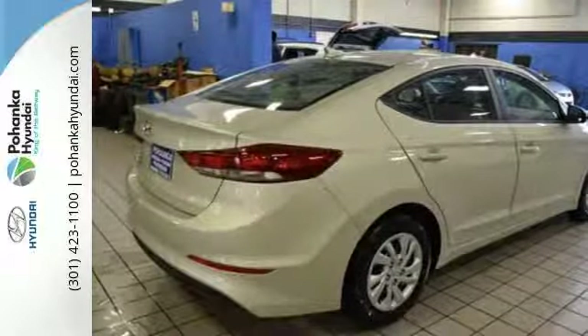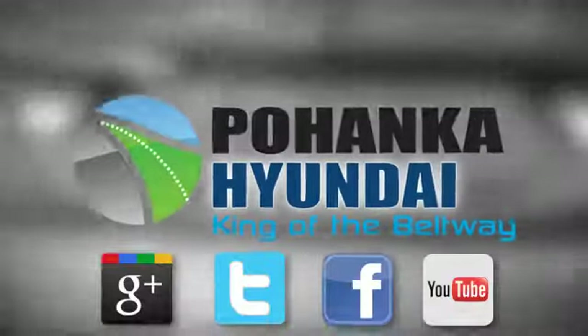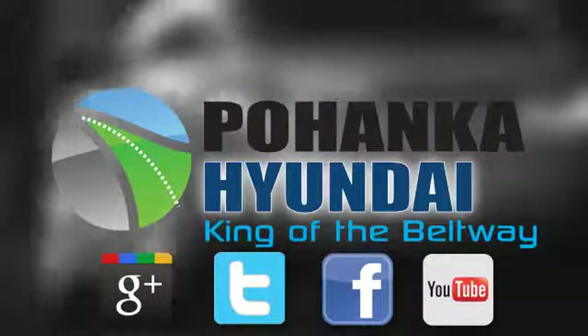There's no better way to advance. Take the Elantra for a test drive today. Visit Pohanka Hyundai, King of the Beltway, today.